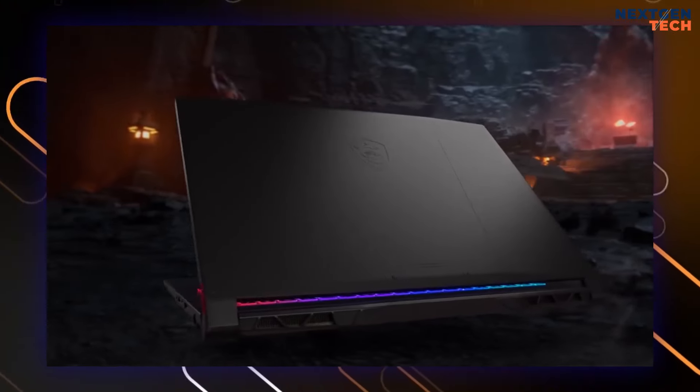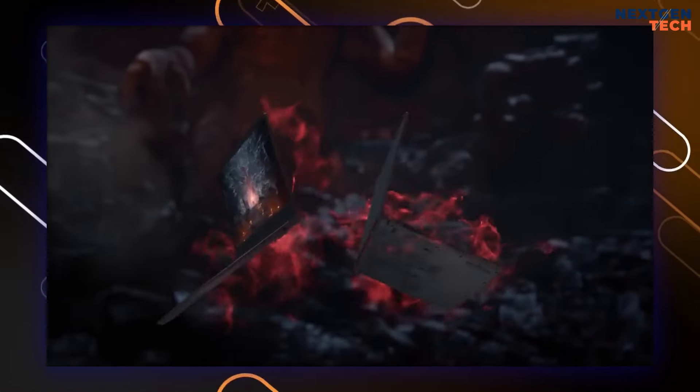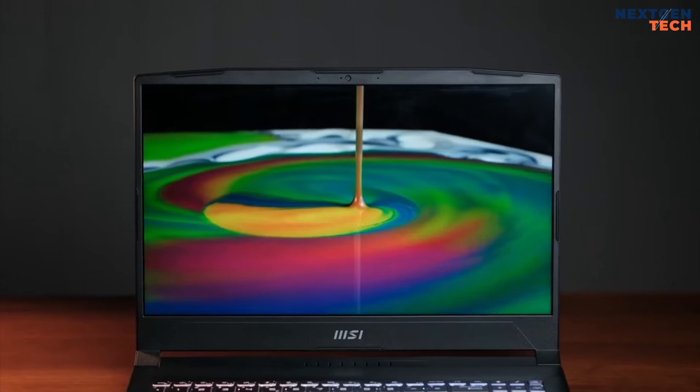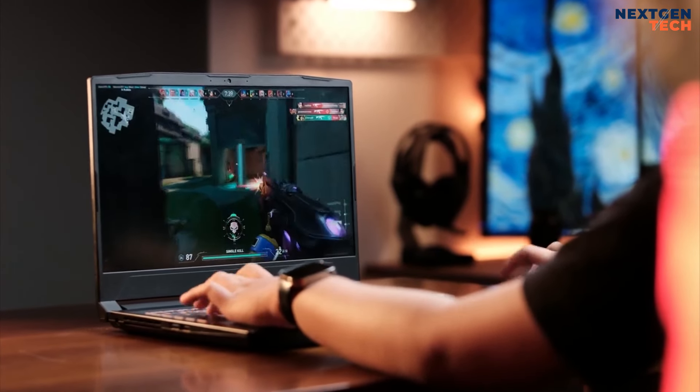Its design harkens back to pre-pandemic gaming laptops, prioritizing performance over aesthetics. Despite some compromises in styling and battery life, it delivers a solid gaming experience within a budget.